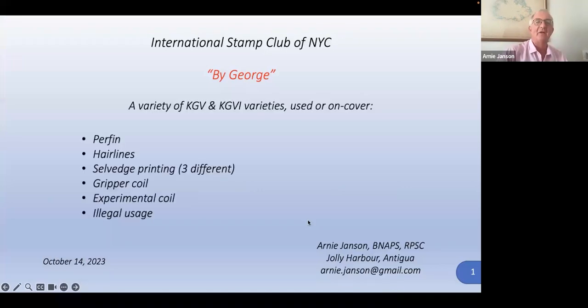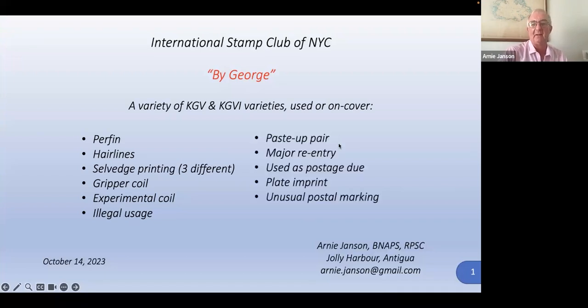A variety of King George V and King George VI varieties, either on cover or used. Here are some examples: a perfin, hairlines, some salvage printing, a gripper coil, an experimental coil, illegal usage, a paste-up pair, a major re-entry, when someone used it as postage due, a plate imprint, and a very unusual postal marking.